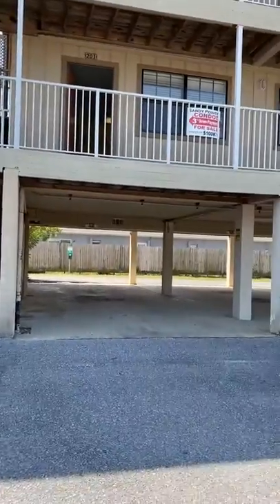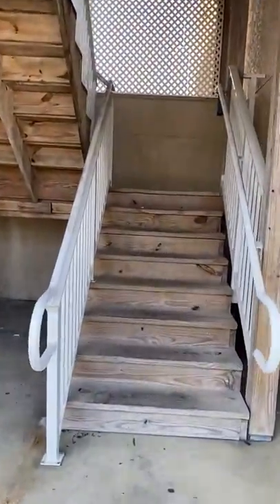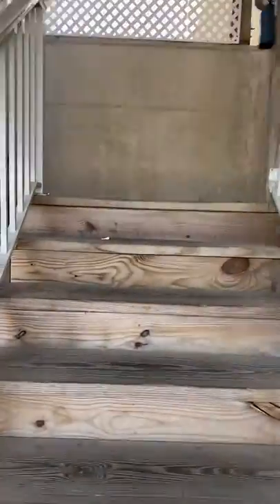We do have underground parking, and I have several units open. They are approximately 600 square feet. There are no elevators, just stairs. They are priced at $127,500.